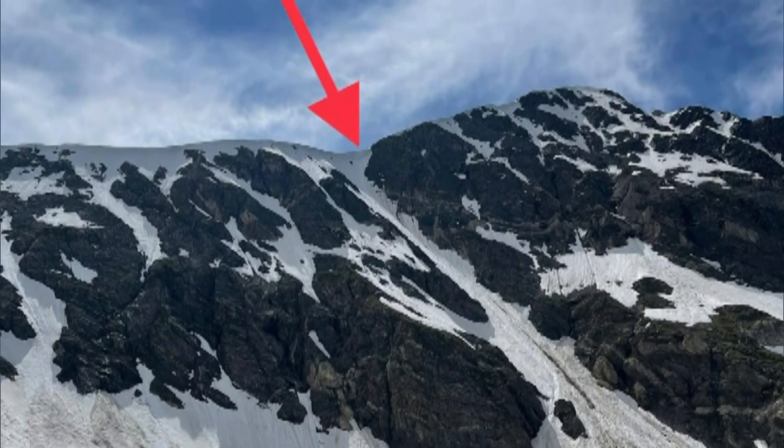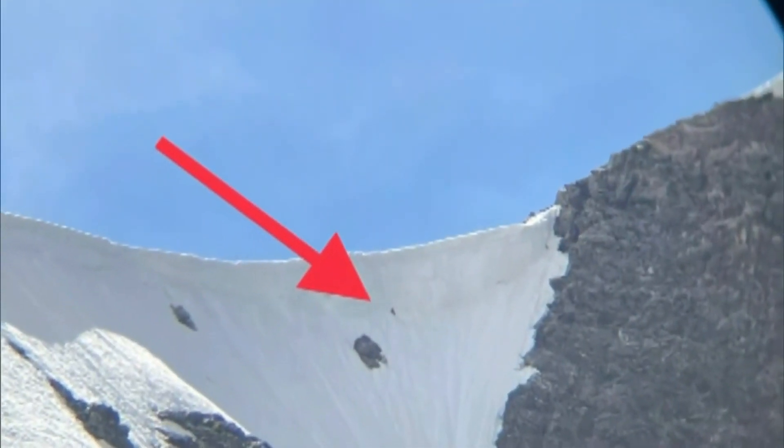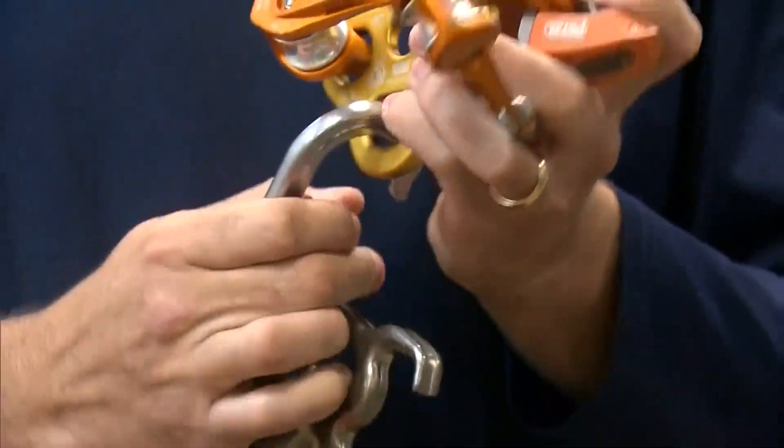Rescue crews were searching through binoculars and finally spotted a tiny black dot just under a cornice. There was a storm blowing in, and the dog couldn't make it down, so the team needed to get technical.